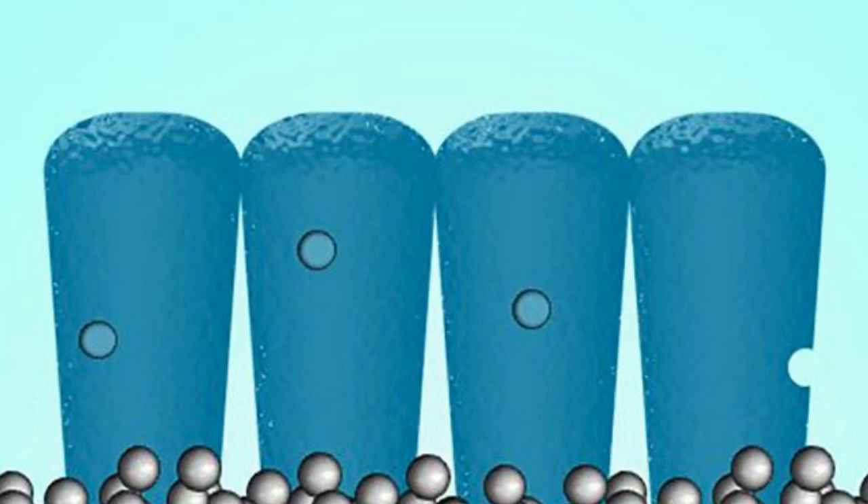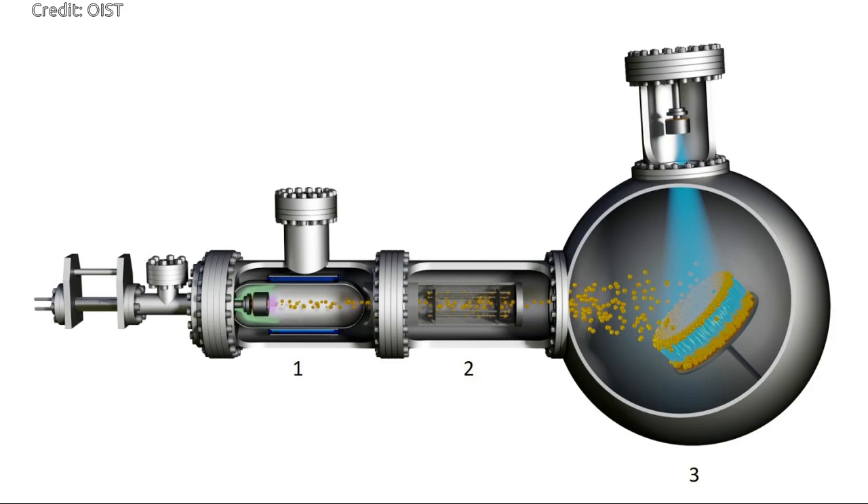In a previous paper, published in 2017 in the journal Advanced Science, a research team developed a cake-like layered structure where each layer of silicon was sandwiched between tantalum metal nanoparticles. This improved the structural integrity of the silicon anode, preventing overswelling.